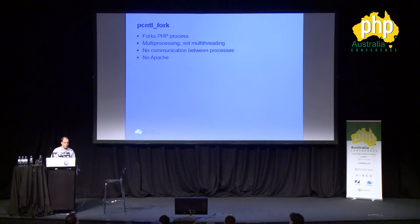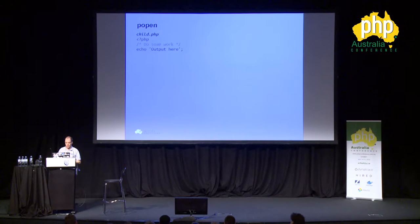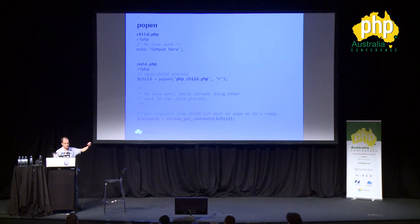Another option is pcntl_fork, which basically forks the PHP process. It doesn't use multi-threading — it creates a new process. It doesn't allow you to communicate between different processes and it does not behave very well on Apache, so I would not advise using it. There's also popen, where you can run a child PHP script and get back contents using stream_get_contents. The problem is it doesn't behave exactly the same way on every operating system, so if you want code that behaves the same on Windows, Linux, and macOS, don't use popen.